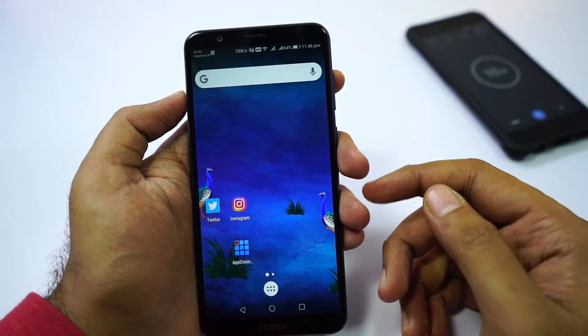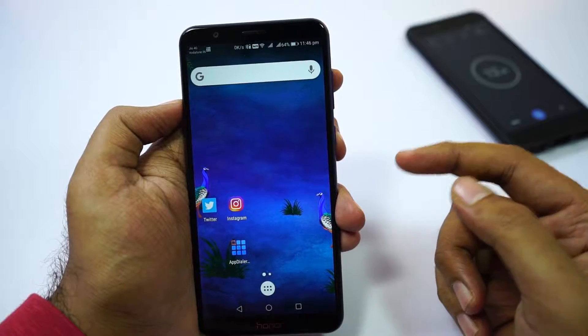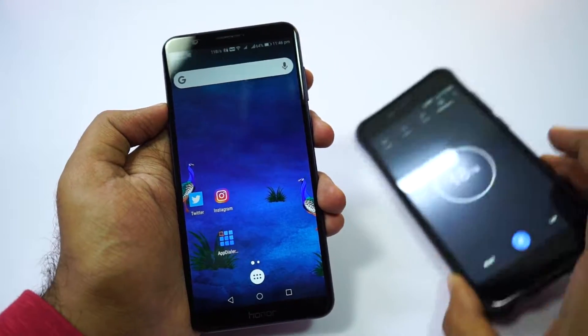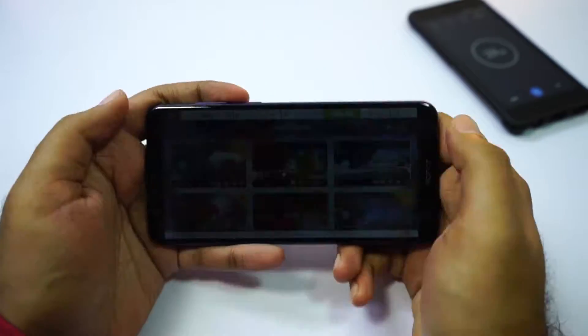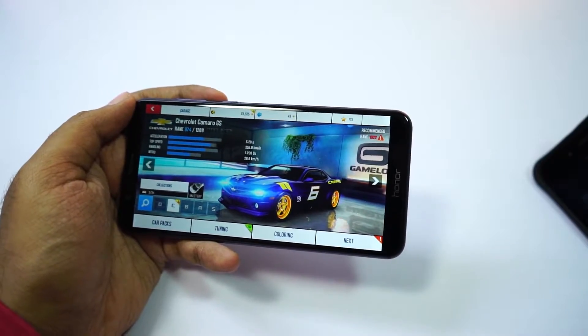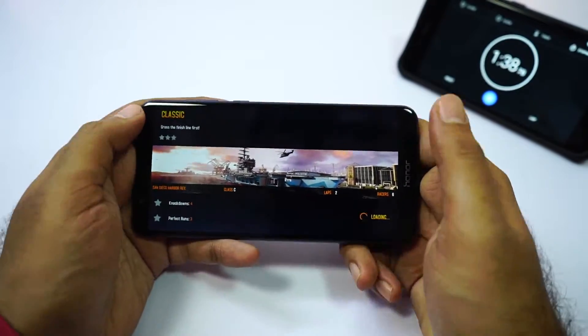Now I will start the gaming review with Asphalt 8. Before I started playing the game, the phone had 64% battery. I have also put a timer on the side so you will know how long I played. Current room temperature is 28 degrees, and it's midnight — I had the fan and AC turned off.